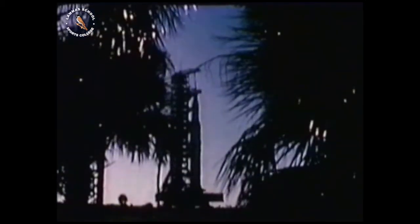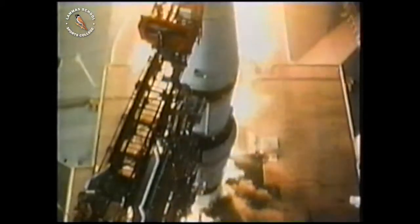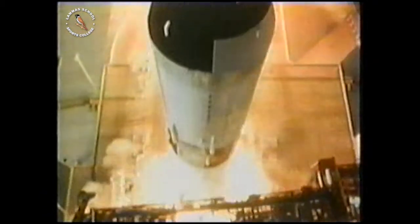People had been dreaming about a voyage to the moon for centuries. Only the technology of the 20th century could achieve it. Computers were vital to the project, plotting the course from the rocket's take-off to timing the separation of all the component parts of the spaceship.